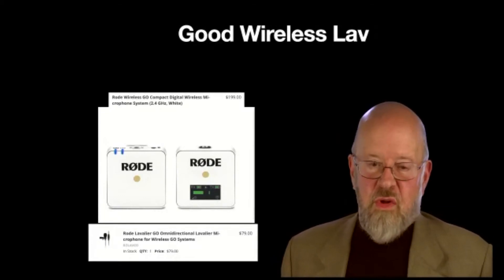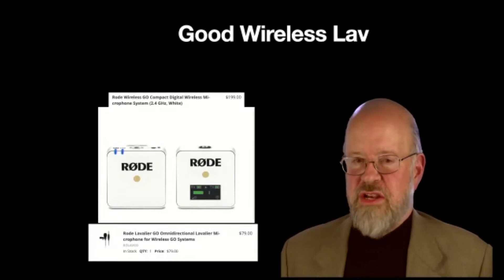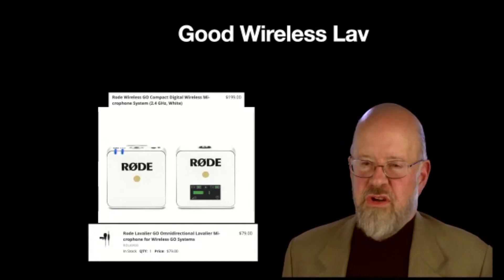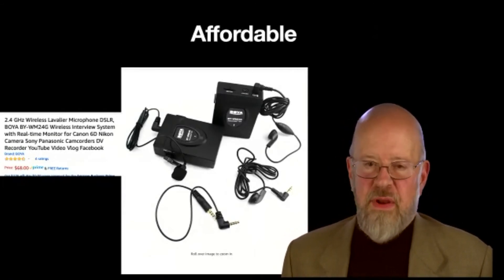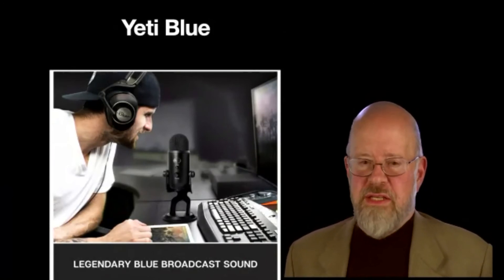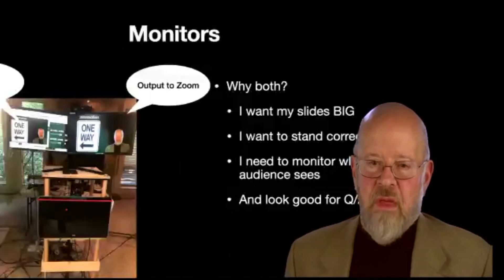For sound, I'm using Rode lavalier mics — about $300 — rechargeable, lasting seven hours. But you don't need something this expensive. I was using a $70 setup before and it was fine; I just wanted to upgrade the sound quality. If you're at your desk, get a great mic like a Yeti. I use a Yeti for my audiobooks. You can put them on a boom or a stand.